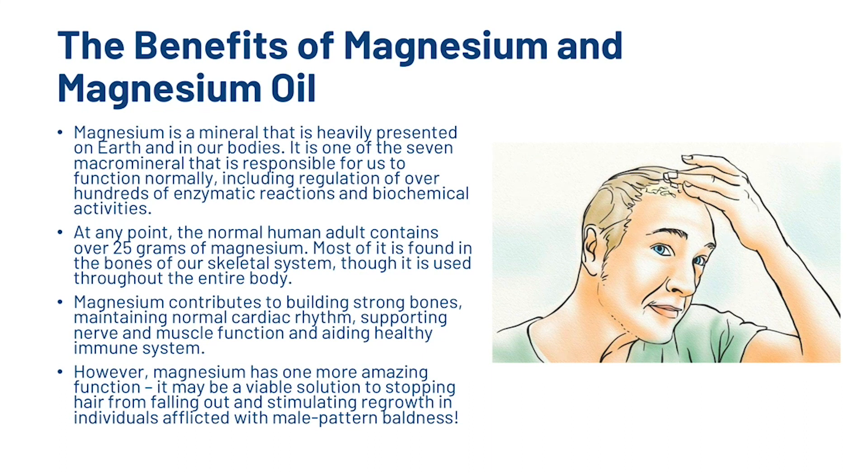Magnesium contributes to building strong bones, maintaining normal cardiac rhythm, supporting nerve and muscle function, and aiding a healthy immune system. However, magnesium has one more amazing function — it may be a viable solution to stopping hair from falling out and stimulating regrowth in individuals afflicted with male pattern baldness.